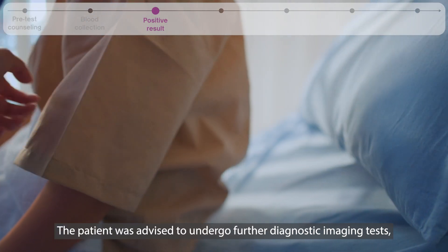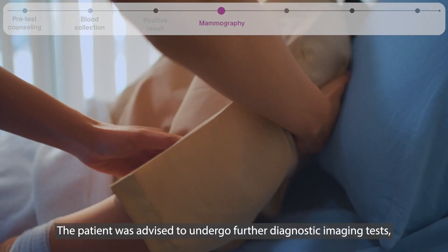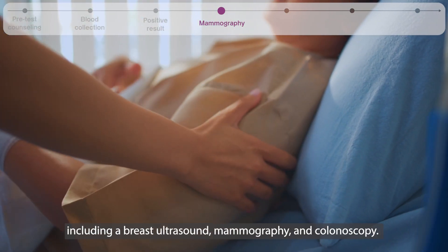The patient was advised to undergo further diagnostic imaging tests, including a breast ultrasound, mammography, and colonoscopy.